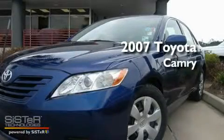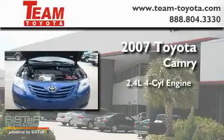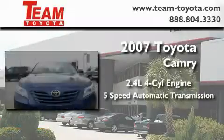This is a certified pre-owned 2007 Toyota Camry. It has a 2.4-liter four-cylinder engine and a five-speed automatic transmission.